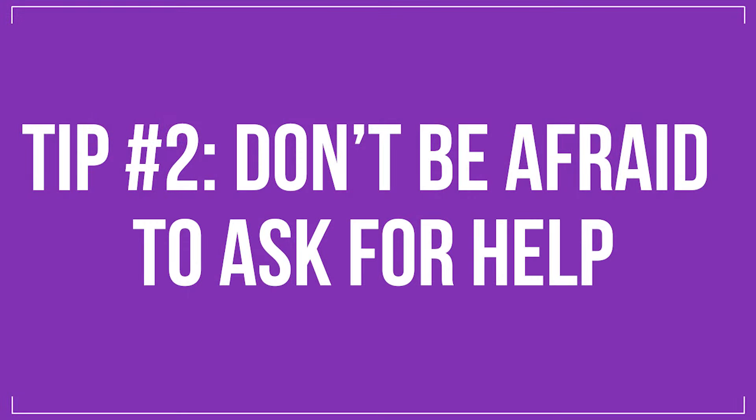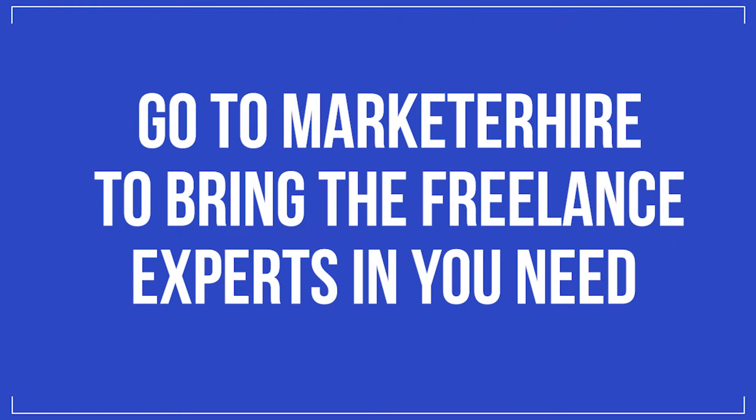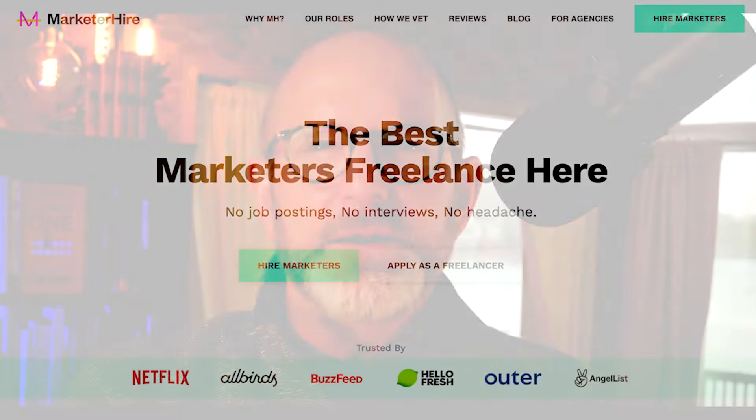Tip number two: don't be afraid to ask for help. A lot of things I'm talking about can be done yourself, but what if you're wall-to-wall busy or don't have the time? Or what if you're not a digital marketing expert and just don't know how to get this stuff done? Well, I'm about to give you the biggest tip of all, which is to go to Marketer Hire to bring in the freelance experts you need to get the work done.